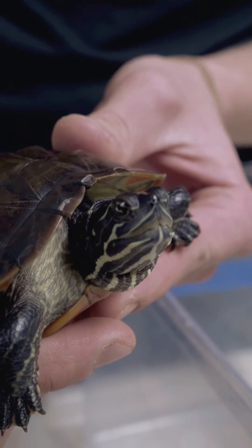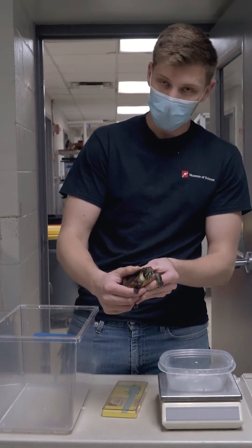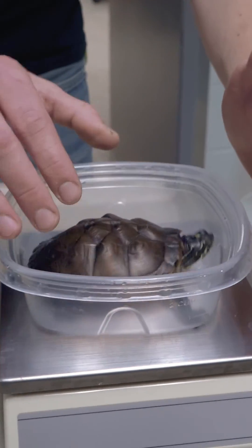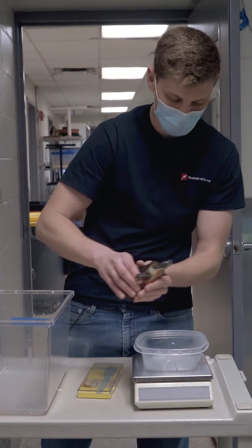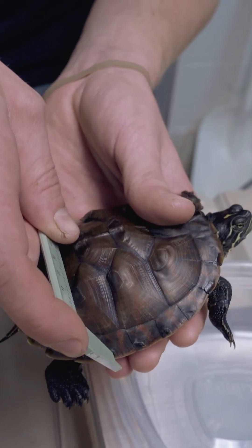One of the things we have to do constantly with them is check their weights. Now that they're a little bigger it's a little trickier, but we're gonna set up the scale right here. We'll hop him in and weigh him right now. He's at a hardy 223 grams, and then we're also going to get a length and a width for the shell.